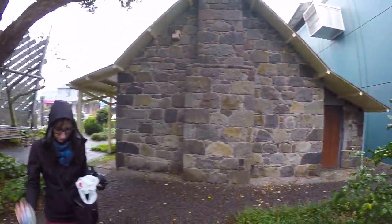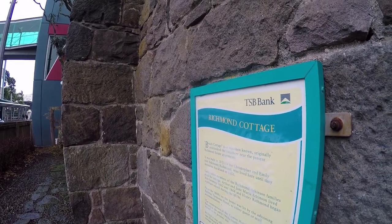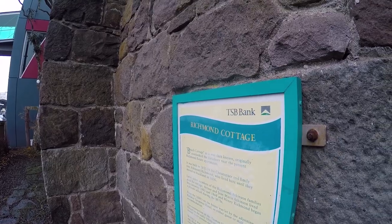We also stopped by the Richmond Cottage to check out what this historical part of New Plymouth has to offer. Sadly, it was closed. So we just took a few pictures and then we were on our way.